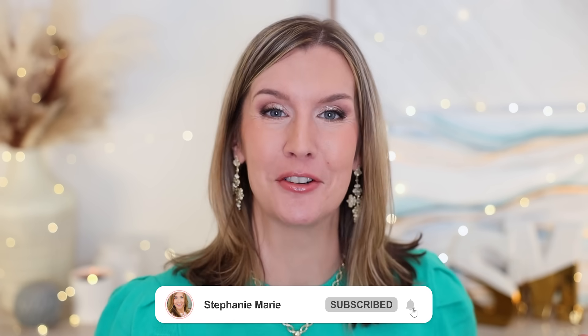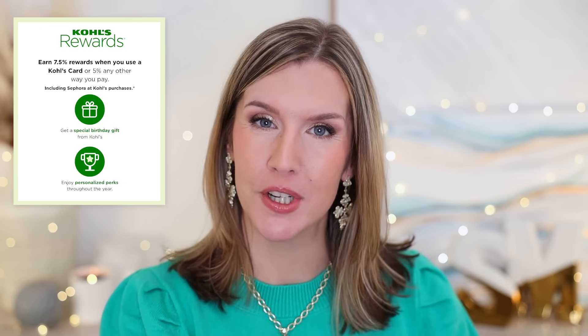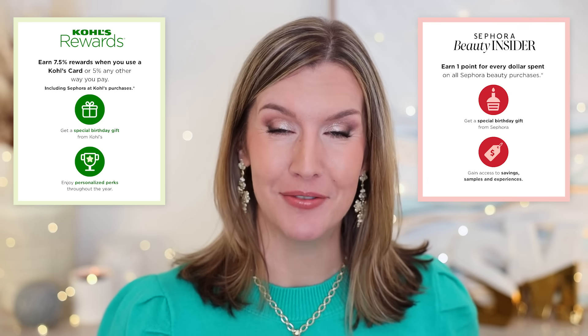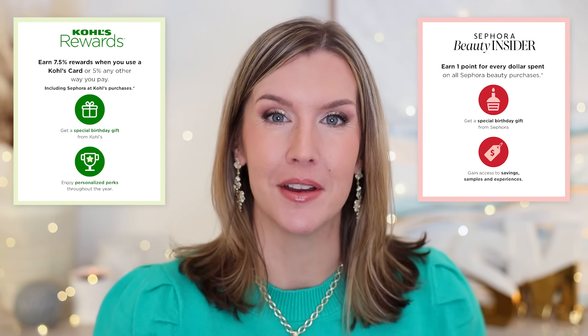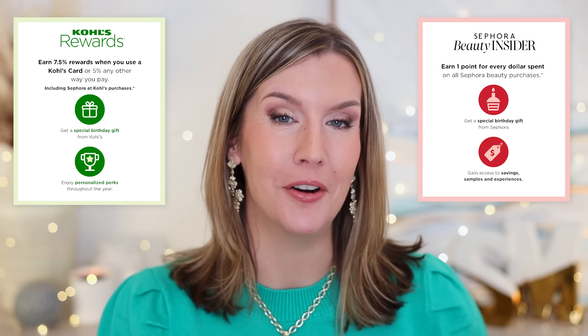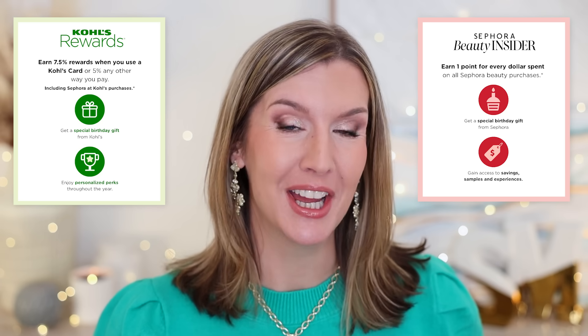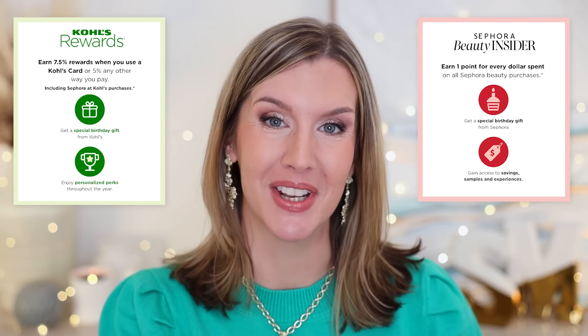Welcome back to my channel. Welcome if you're new. I'm continuing to spread the word that you can earn both Kohl's Rewards and Sephora Beauty Insider points on Sephora purchases at Kohl's. It's a great value when you shop beauty at Kohl's because of the double reward system. It can be redeemed in store, online, or you can shop online and pick up in store. I'm excited to partner yet again with Sephora at Kohl's for today's video. Everything I'm sharing with you today will be in my description box and in my top pinned comment for reference as always.